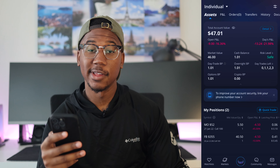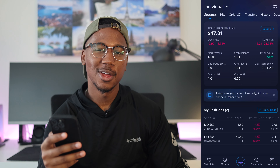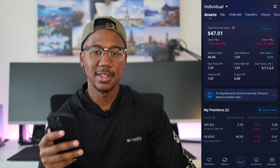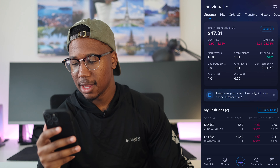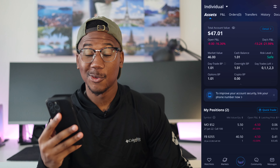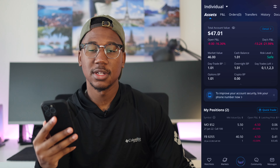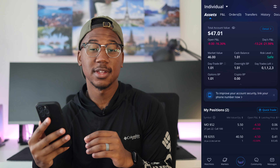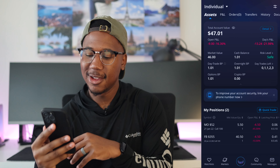Here we are in the portfolio. As you can see, our account value is sitting at $47 — so we're $3 below where we started this whole challenge. We're on week 16 and on the day we are down $13.24. We have a dollar and one cent of buying power and we currently are sitting in two positions that we both entered today.